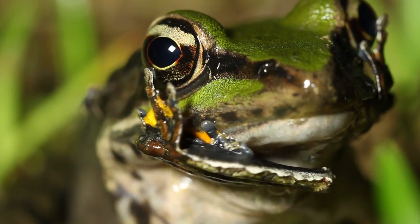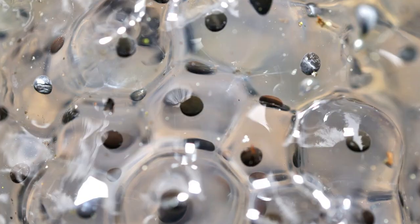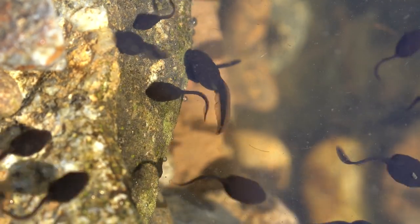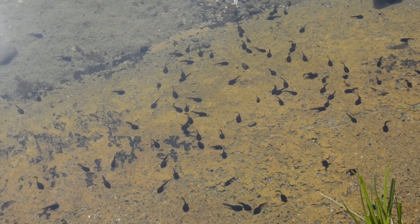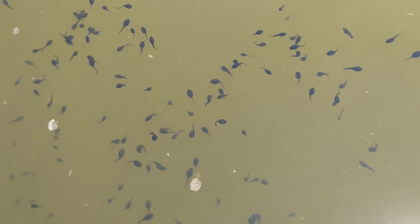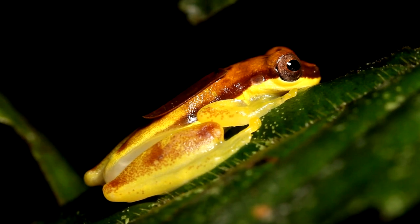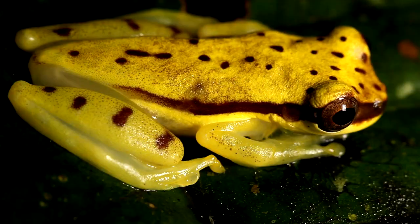The mode of reproduction in frogs differs from species to species. However, more than half lay their eggs in water. Some lay their eggs in humid places and transport the tadpoles to a water body when the eggs hatch. When the eggs hatch, they hatch into tadpoles which look more like a fish than a frog. Tadpoles have tails and gills, which they use to breathe underwater. After the tadpole phase, they go through a metamorphosis phase, where they transform into adults with lungs and no tails.